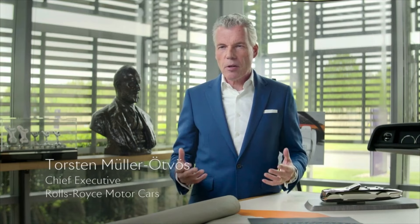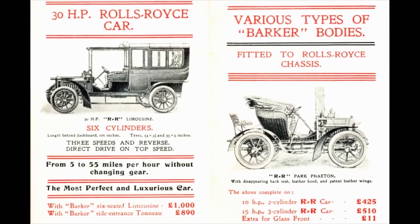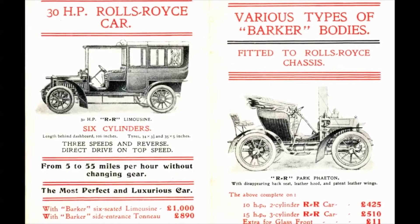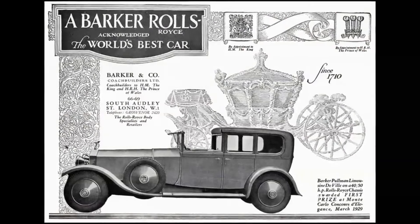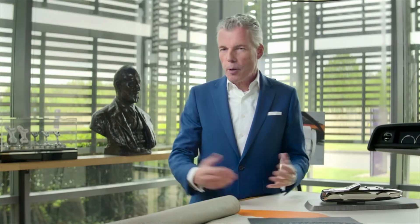The vision of Sir Henry Royce, one of our founding forefathers, was to create the best rolling chassis in the world. The bodywork which enveloped these chassis was the preserve of coachbuilders who worked hand in hand with the commissioning patron. And these motorcars reflected the character of that coachbuilder and also the personality and wishes of the client.